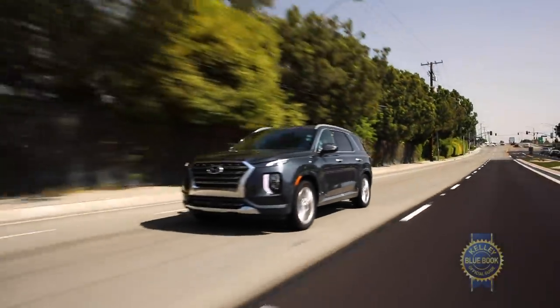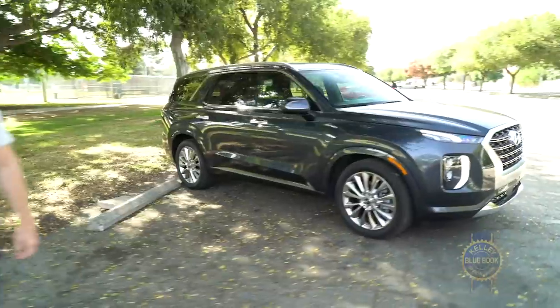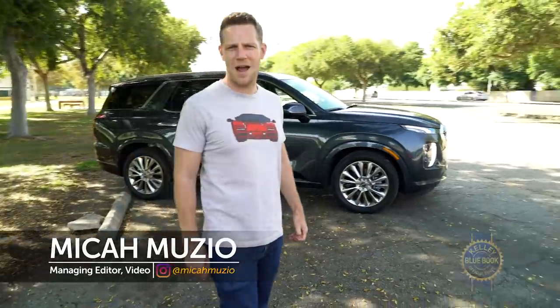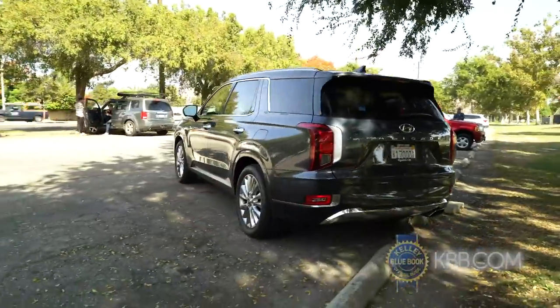In the mid-size 3-row SUV world there are countless well-established rigs to choose from. So why would you choose a newbie like the Hyundai Palisade? Well, first you have impaired judgment where style is concerned.